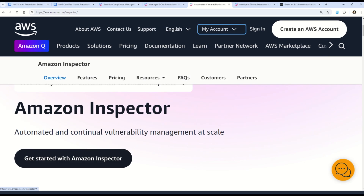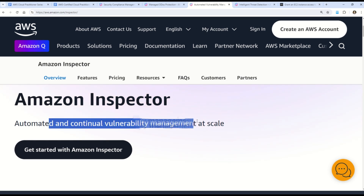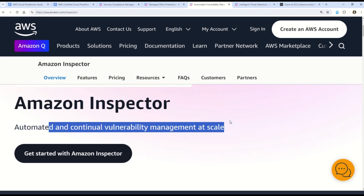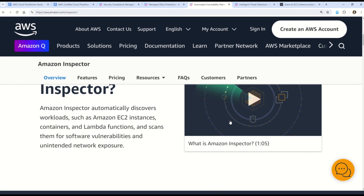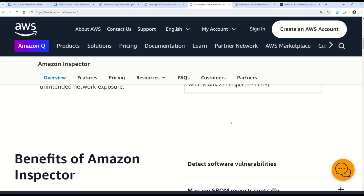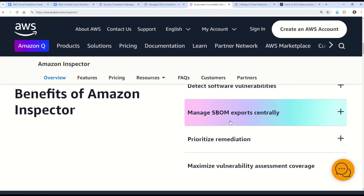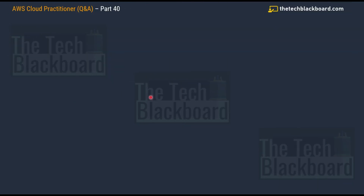AWS Inspector is an automated and continual vulnerability management service at scale. It helps customers monitor and respond to security events and potential vulnerabilities in their AWS environment. It automatically assesses the security and compliance of applications and instances, identifying potential vulnerabilities, security postures, and deviations from best practices. AWS Inspector provides detailed findings, prioritized recommendations, and actionable insights to help customers improve their security posture.